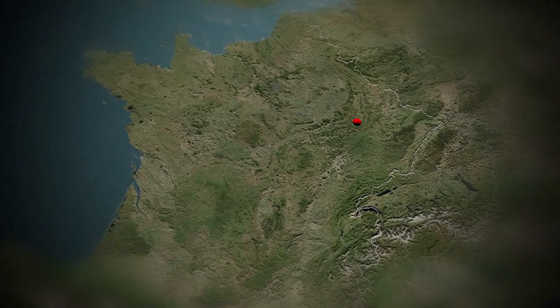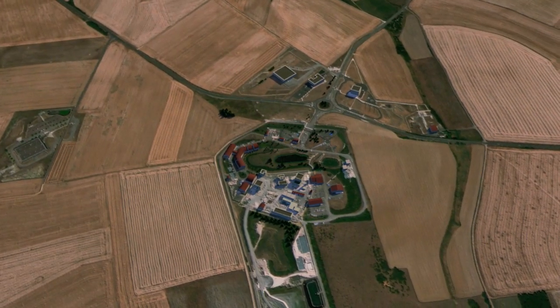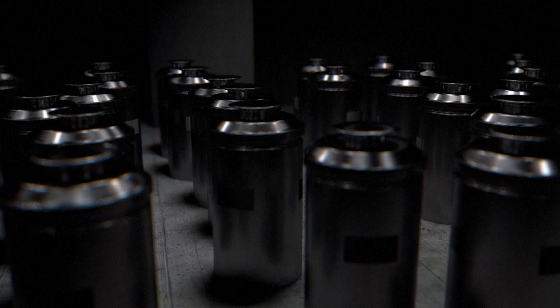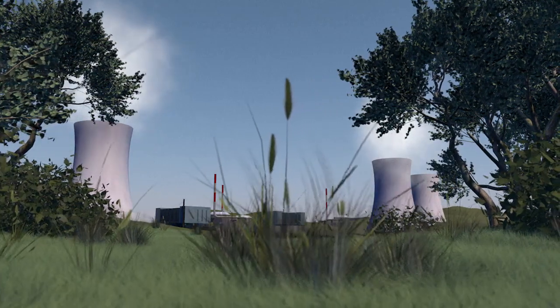500 meters underground in eastern France, the Cigéo Deep Geological Storage Facility is designed for the long-term management of radioactive waste from French nuclear power plants.